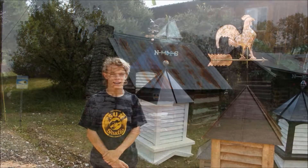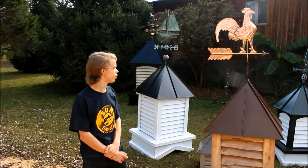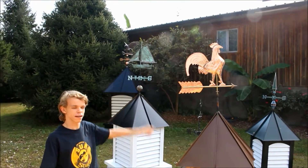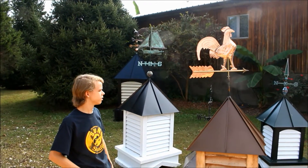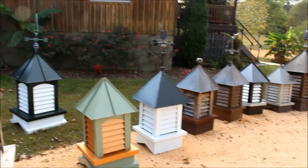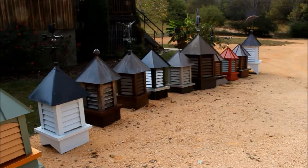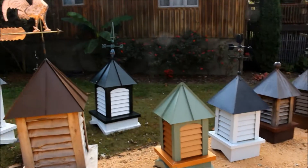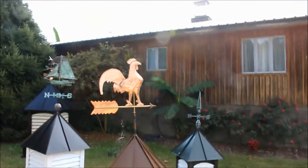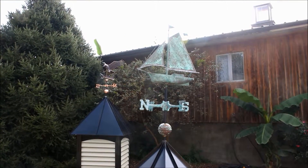We have found a guy who makes what I believe are called cupolas, and you put them on top of your barn. They have a little weather vane on top to show you where the wind is going. It's kind of cool. Yeah, there's all different kinds. They're all beautiful.